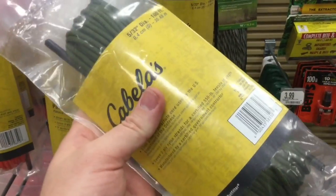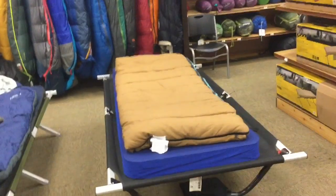This is 550 paracord — check that out. It's already on a spool, so it's already straightened up and organized for you. 10 bucks — same price you'd find online — and it's already organized.